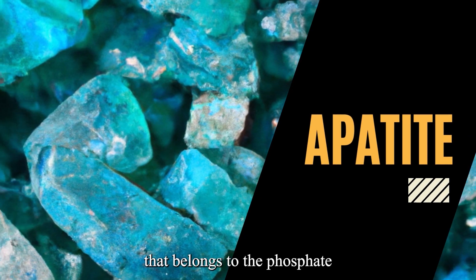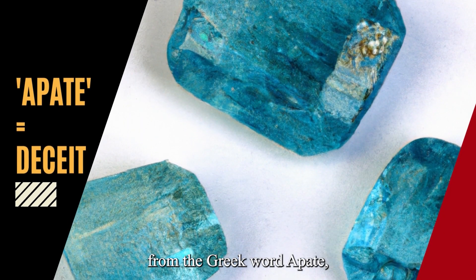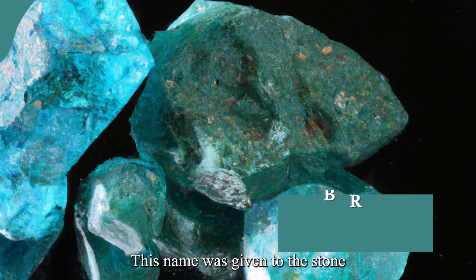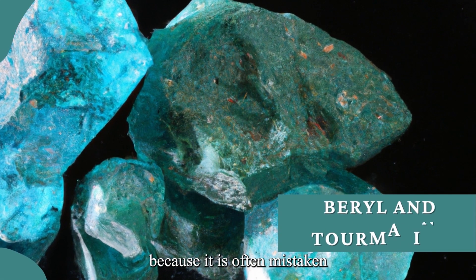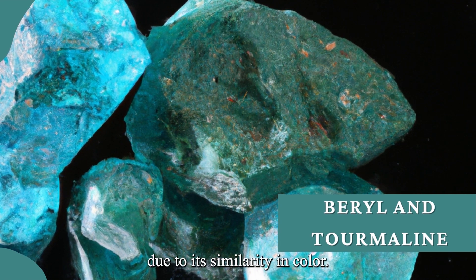Apatite is a group of minerals that belongs to the phosphate mineral class. Its name is derived from the Greek word 'apat,' which means deceit. This name was given to the stone because it is often mistaken for other gemstones, such as beryl and tourmaline, due to its similarity in color.